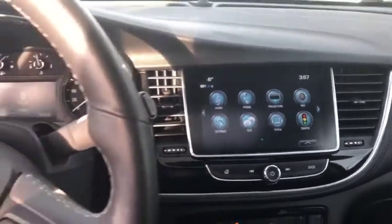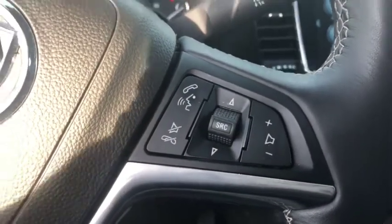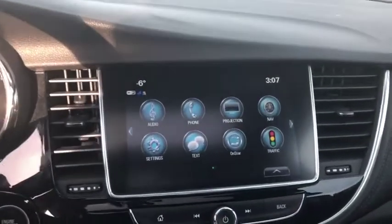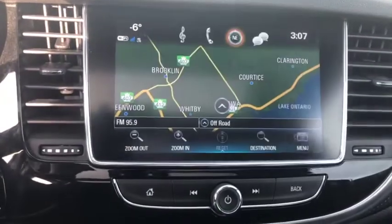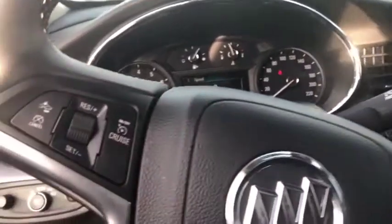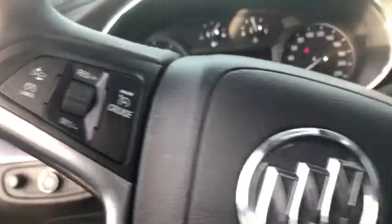You also have the Buick infotainment system which gives you Bluetooth for phone and audio streaming, accessible right on your steering wheel. You also have Apple CarPlay and Android Auto, as well as navigation — I love that feature.